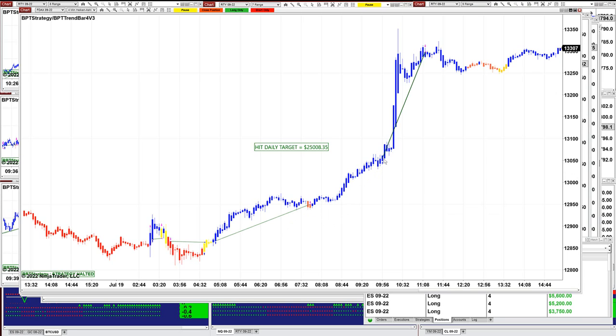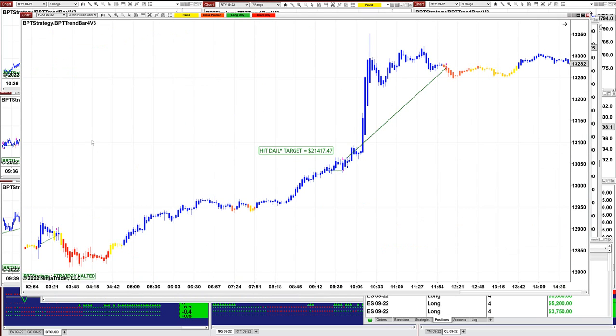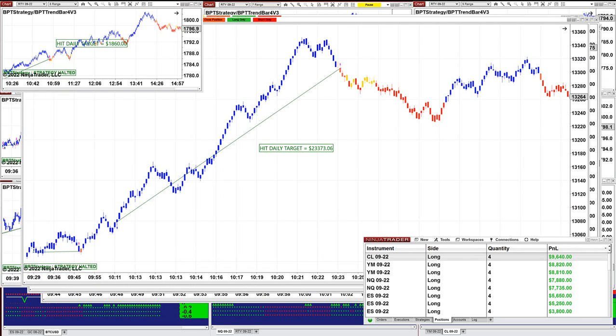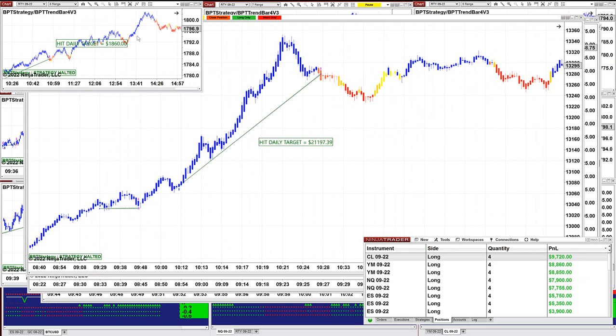We're just counting from the US session — we're not counting the morning session on the DAX. So the DAX today was really running very well. The three minutes did $21,000, and the one minute hit $5,900 to $5,200.